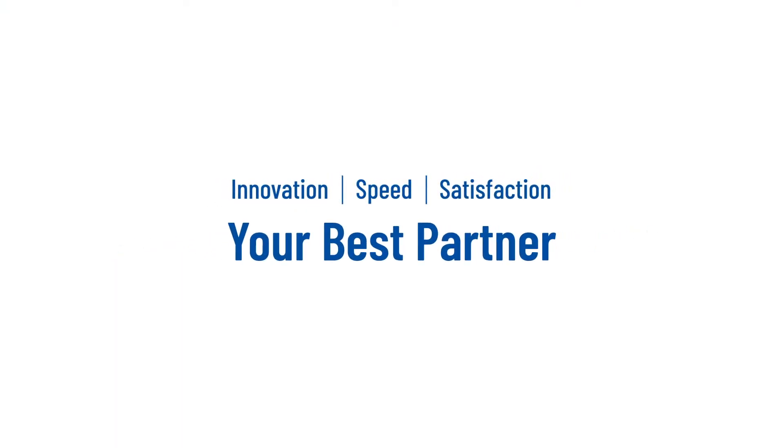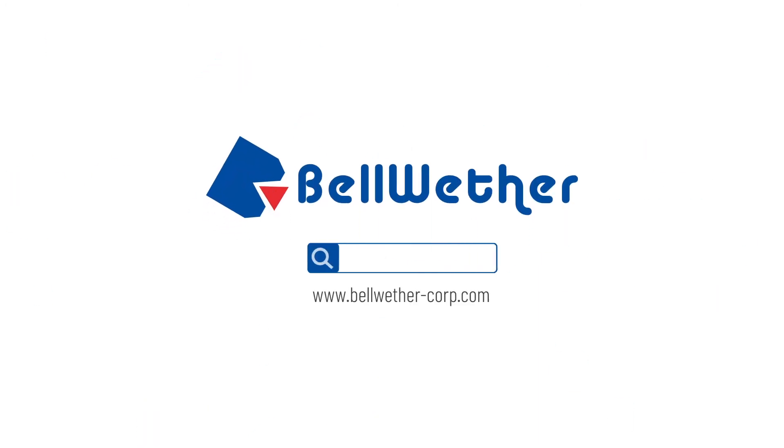Innovation, speed, customer satisfaction. Your best partner, Bellwether.